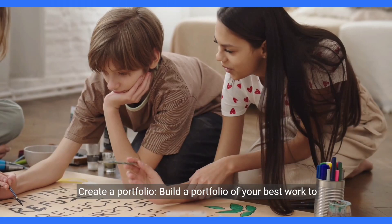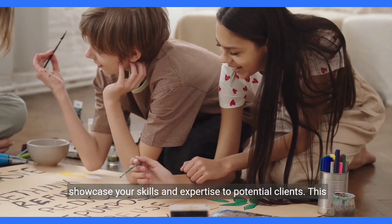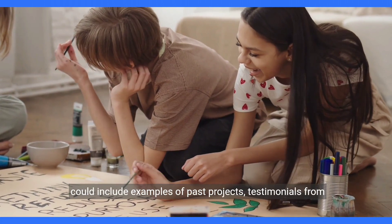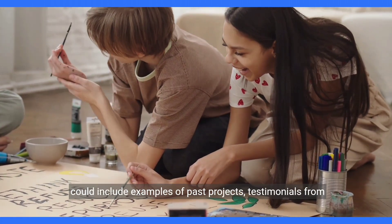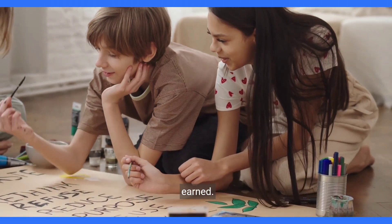Create a portfolio. Build a portfolio of your best work to showcase your skills and expertise to potential clients. This could include examples of past projects, testimonials from satisfied customers, or certifications or awards you have earned.